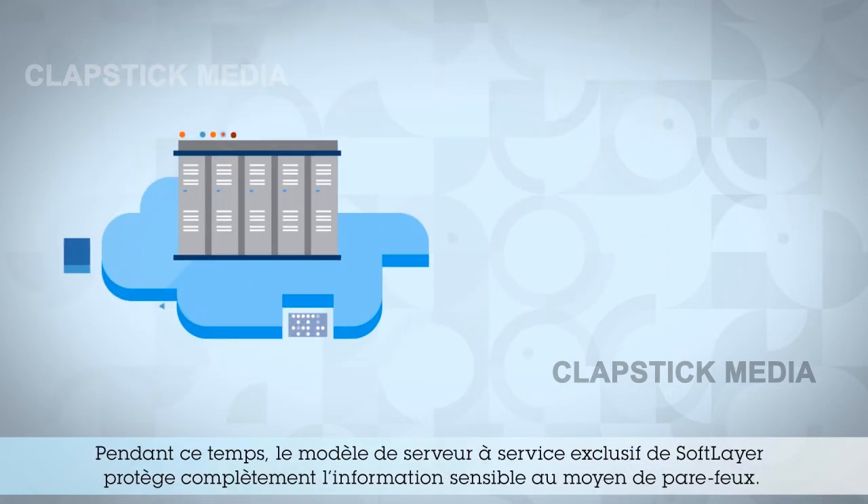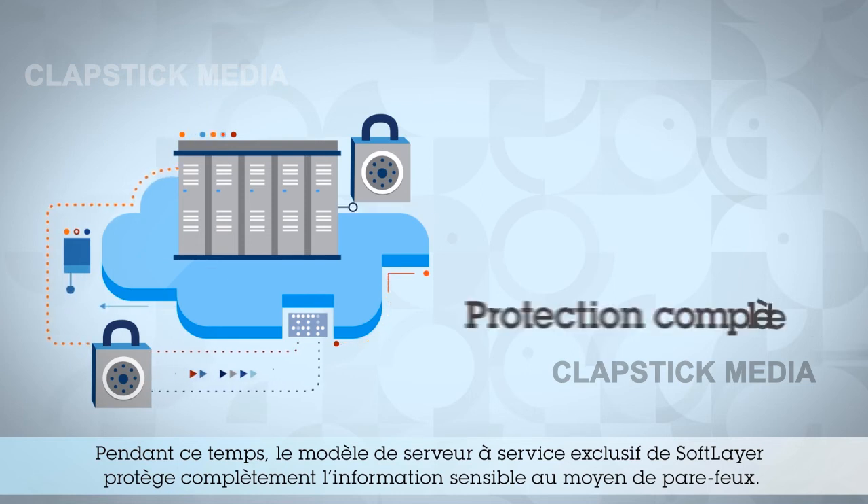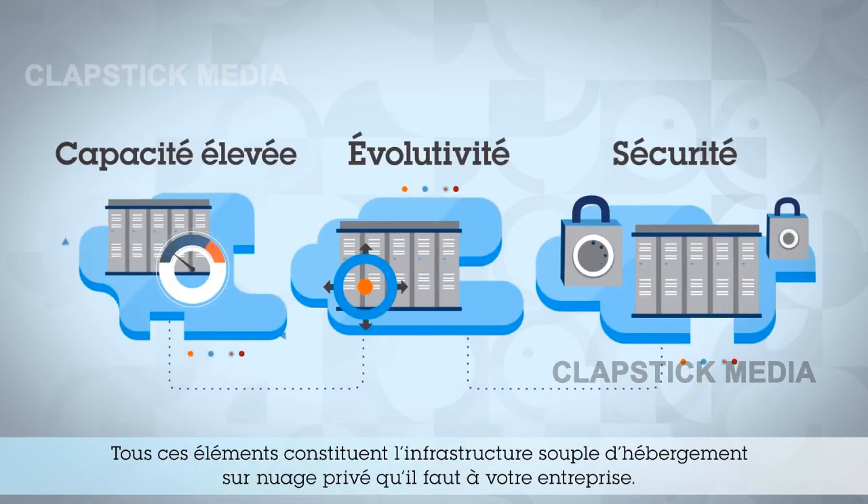Meanwhile, SoftLayer's single-tenant server model safeguards your data through comprehensive firewalls, giving you complete protection for sensitive information. Put all of these components together,